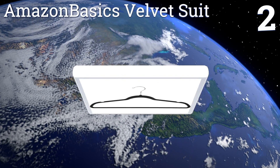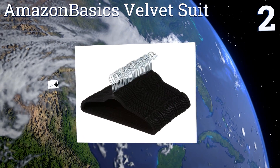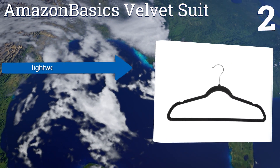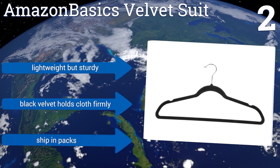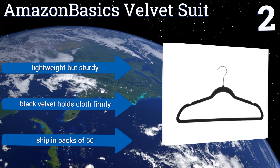At number two, priced at less than 50 cents each, these Amazon Basics velvet suit hangers have to be the most cost-efficient option out there. They have a discreet ultra-slim design and are suitable for most hanging needs, since each one can support up to 10 pounds of weight. They're lightweight but sturdy, and their black velvet holds cloth firmly. They ship in packs of 50.